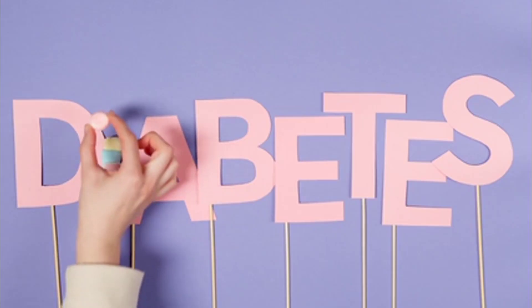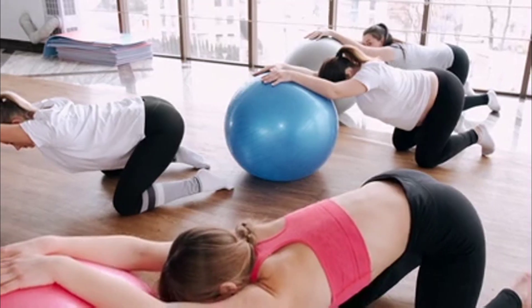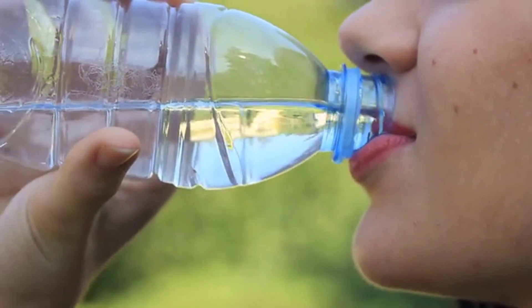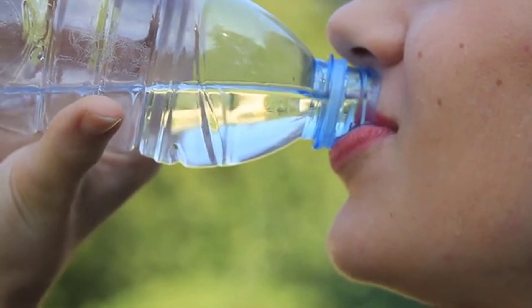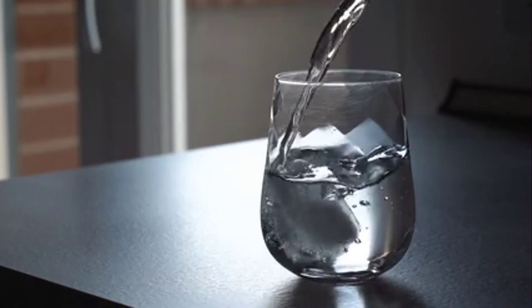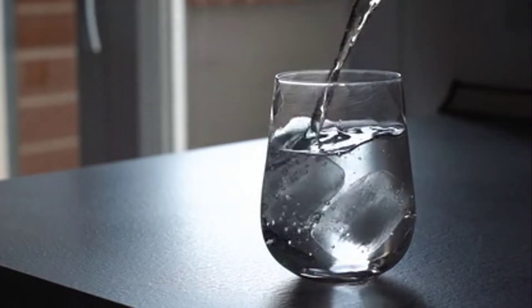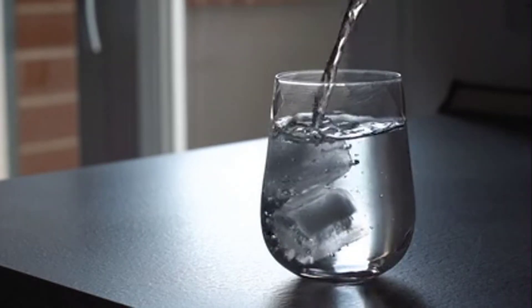Ultimately, the three main things are blood pressure, weight, and diabetes. Fix those and you will do great. As for the question of drinking a lot of water to flush things out and improve kidney function — the answer is not really. You need to drink water when you're thirsty, but drinking a lot of water won't improve kidney function on its own.